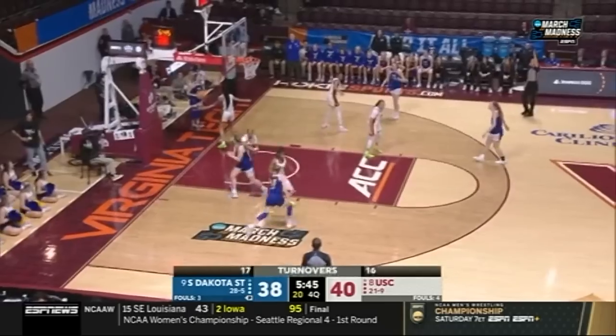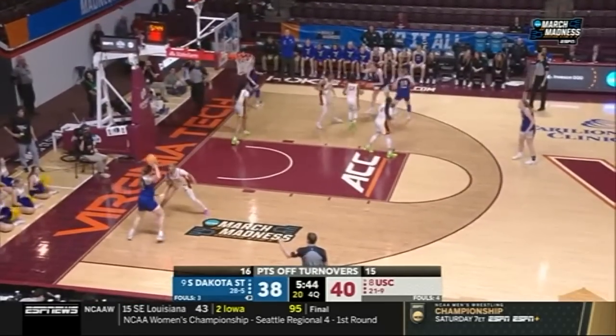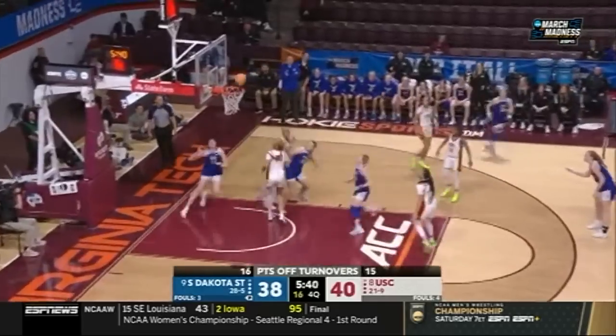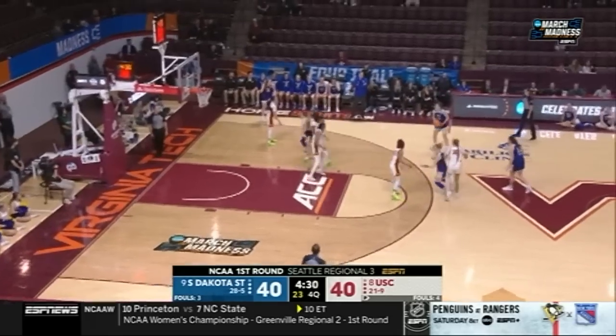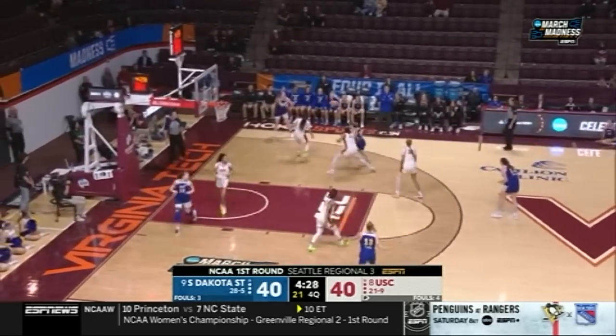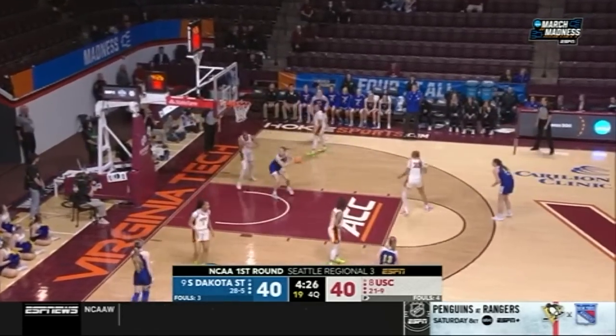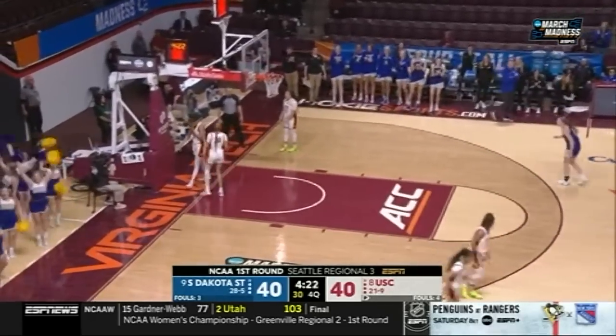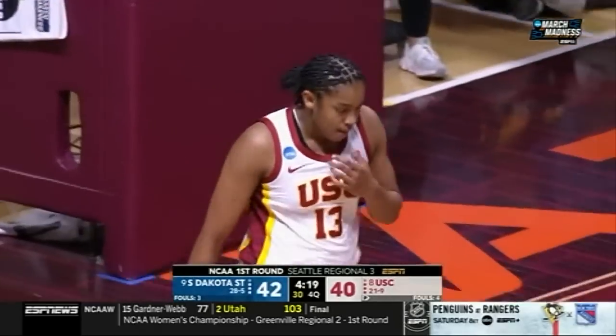That'll do it. Tori Nelson. Maya Sellen trying to work against Sissoko — took a little contact at the top of the key and no foul was called. Sellen gets the ball, gets the bucket, and Marshall probably took some contact underneath as well. She's holding her jaw.